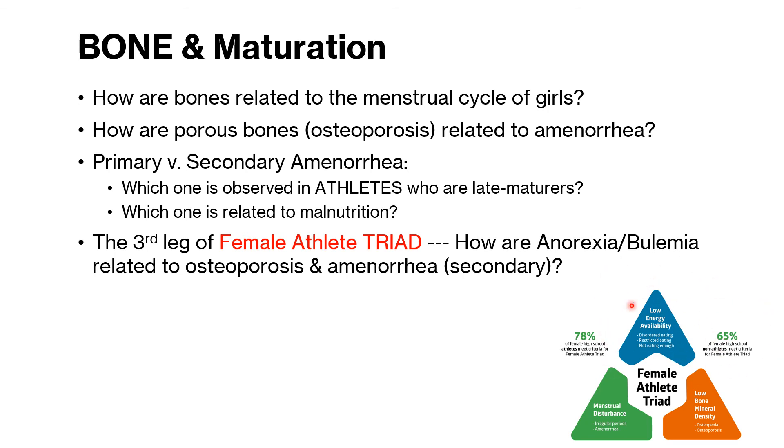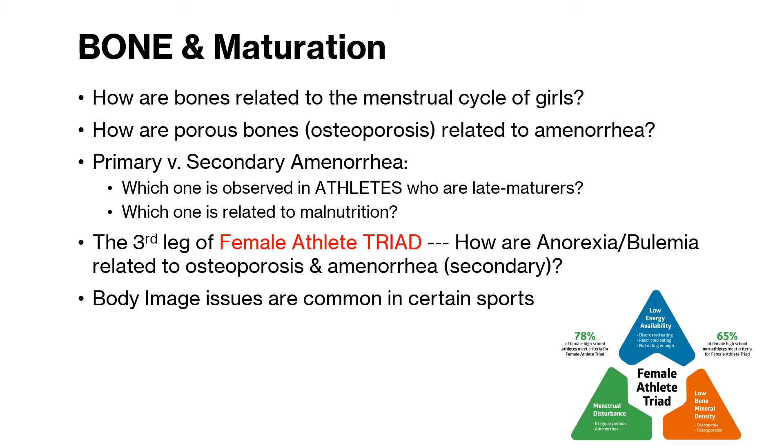Secondary amenorrhea is related to malnourishment. When you're not eating properly, your bones become porous. The third leg of the female athlete triad is called anorexia and bulimia or malnourishment. You have low energy and disordered eating. Anorexia and bulimia are serious conditions afflicting many athletes. It's quite common in gymnastics, figure skating, ballet, and other high-endurance sports. The body shuts down — it is literally on self-preserved mode. In so doing, it will postpone certain functions. That's the case for the menstrual cycle. It is a telltale sign that the child is unhealthy.